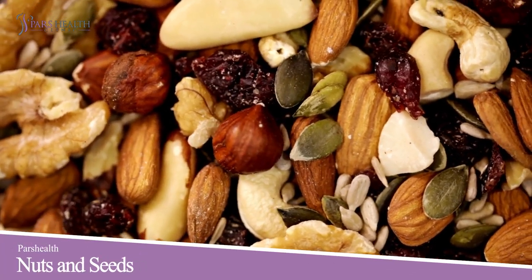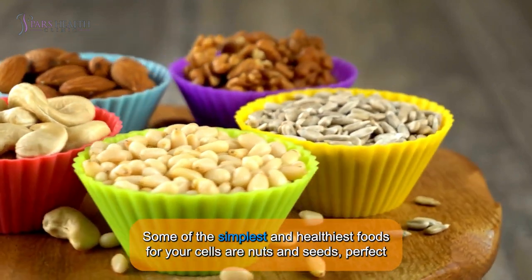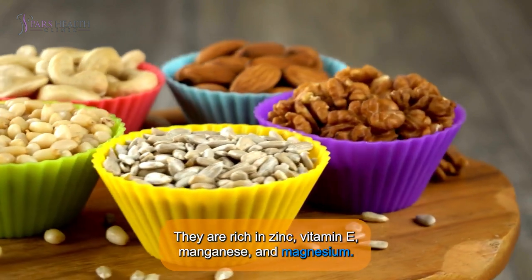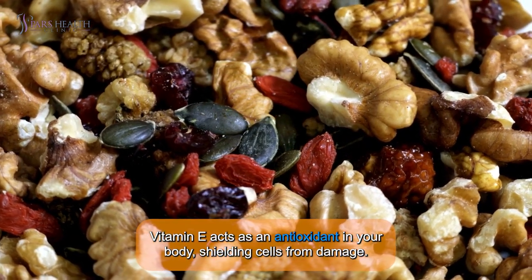Number 5: Nuts and Seeds. Some of the simplest and healthiest foods for your cells are nuts and seeds — perfect for quick snacks. They're rich in zinc, vitamin E, manganese, and magnesium. Vitamin E acts as an antioxidant in your body, shielding cells from damage.